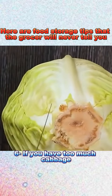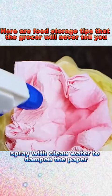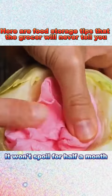6. If you have too much cabbage, cut out the root with a small knife, stuff kitchen paper inside, and spray with clean water to dampen the paper. It won't spoil for half a month.